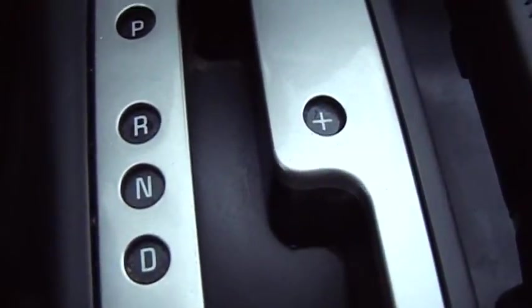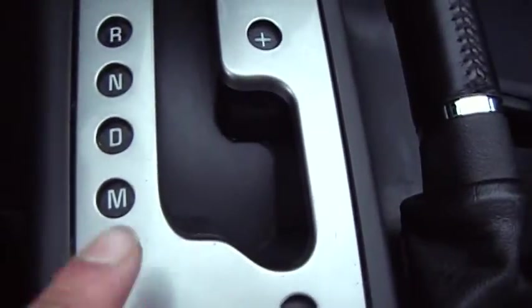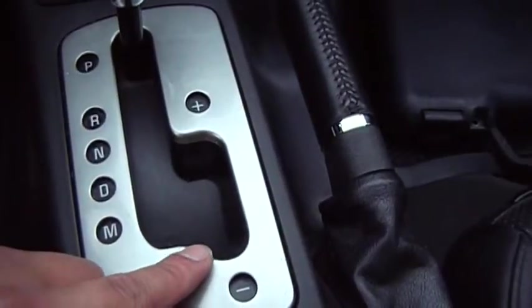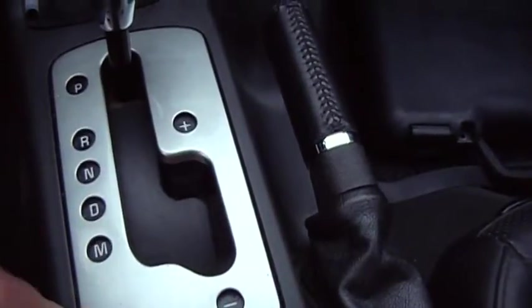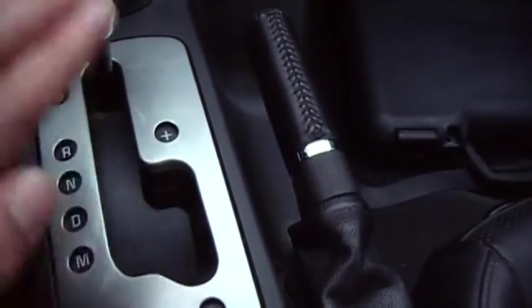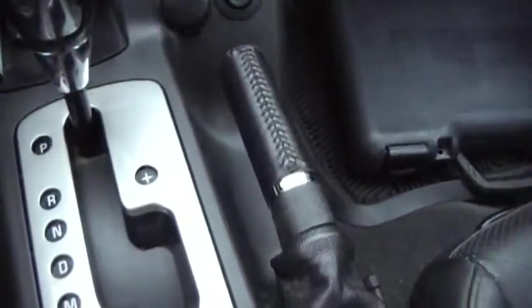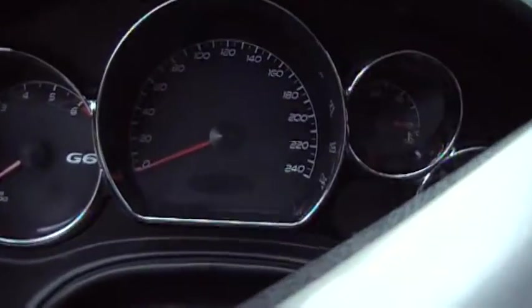It has a Tiptronic shift — it's an automatic, so you can just drive it like normal. Go one more down and it takes it into manual mode. There's a positive and negative, so you step on the gas and push up the shift knob to switch gears without lifting off the throttle. It goes up to fourth gear, with fifth being overdrive. To downshift and slow down, just slap it back and it shows the gear on the little dash — M1, M2, M3, and M4.